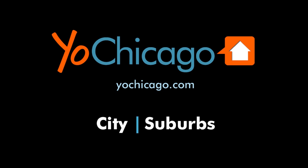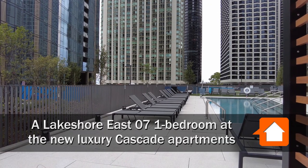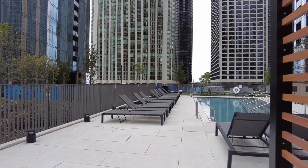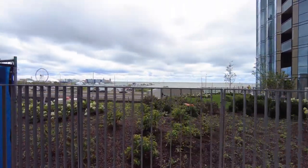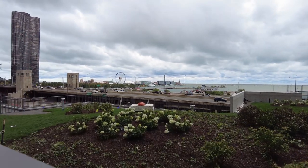This is Joe from YoChicago.com. I'm in Lakeshore East on the pool deck at Cascade, a brand new apartment tower. Looking out toward a fabulous view of Navy Pier and what will be a great view of the Navy Pier fireworks in season.